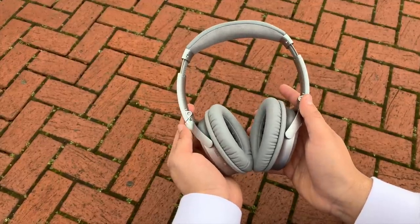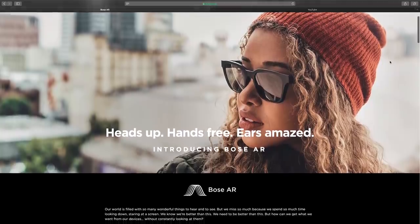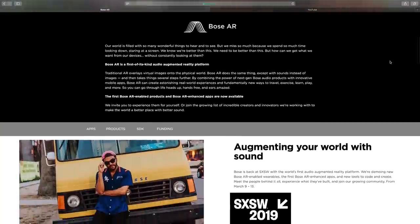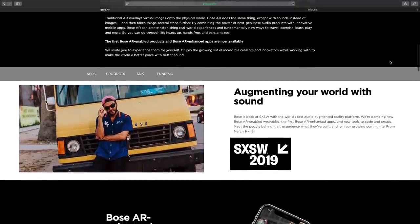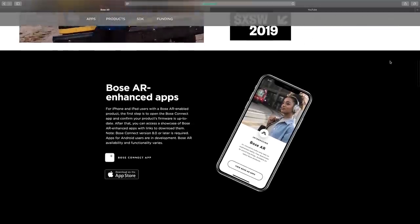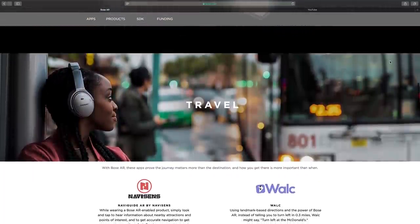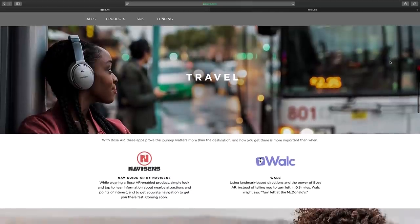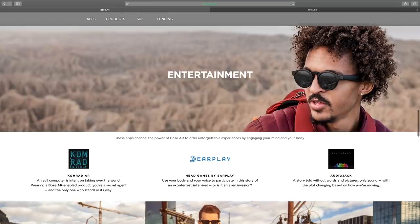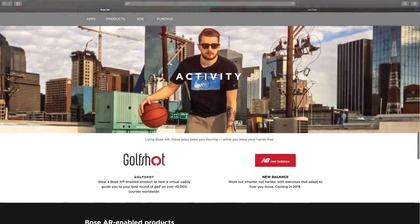So just what is Bose AR? Bose has taken a sound-first approach to augmented reality, creating new audio experiences and apps that react to your current location and how you move through an environment. Thanks to the new sensors built into the new QC35's, you now have new gestures at your disposal to interact with these apps. There is currently a short list of Bose AR apps that Bose is showcasing.